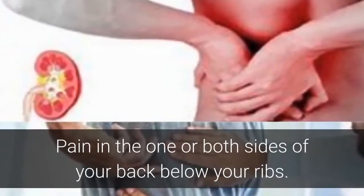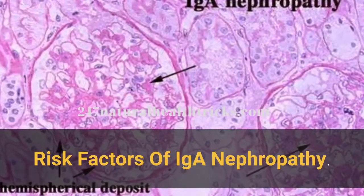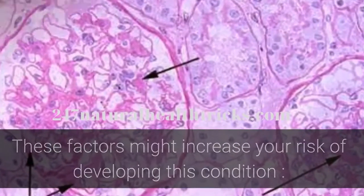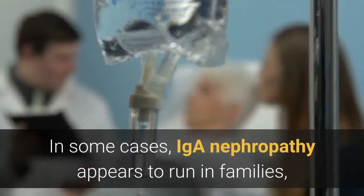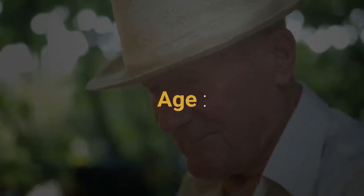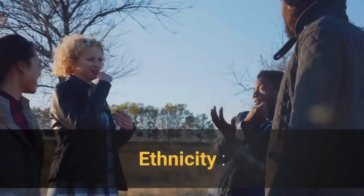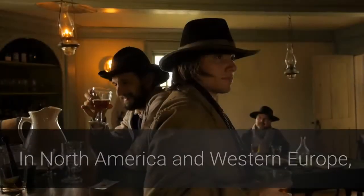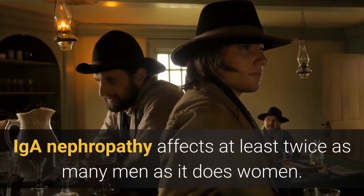Other symptoms include pain in one or both sides of your back below your ribs, and high blood pressure. Risk factors that might increase your risk include: family history, as IGA Nephropathy appears to run in families indicating genetic factors; age, as it most often develops between the late teens and late 30s; ethnicity, as it is more common in whites and Asians than in blacks; and sex, as in North America and Western Europe, IGA Nephropathy affects at least twice as many men as women.